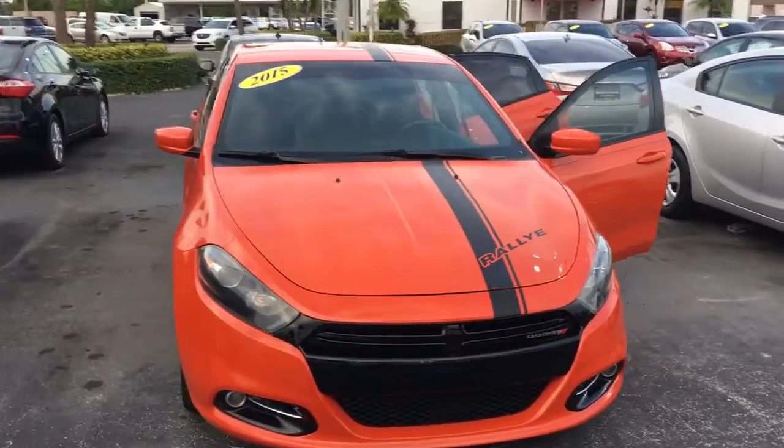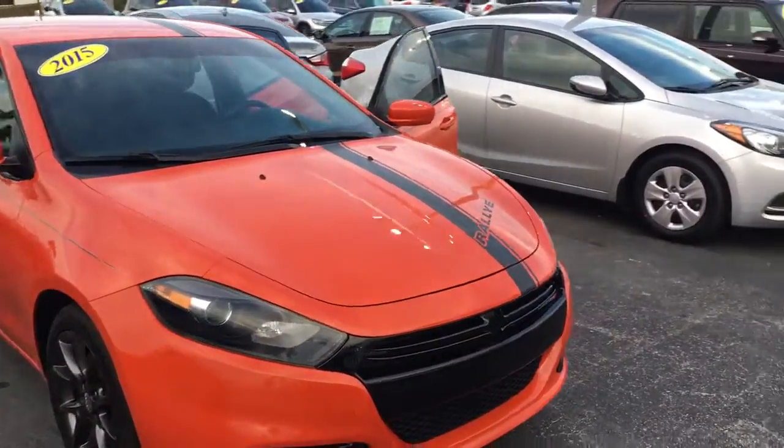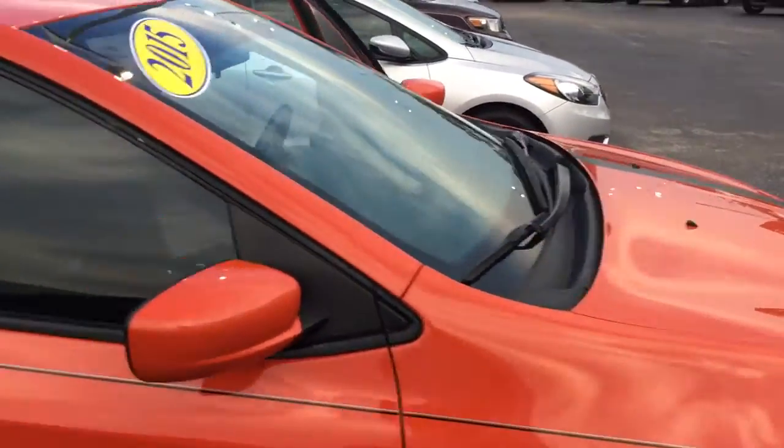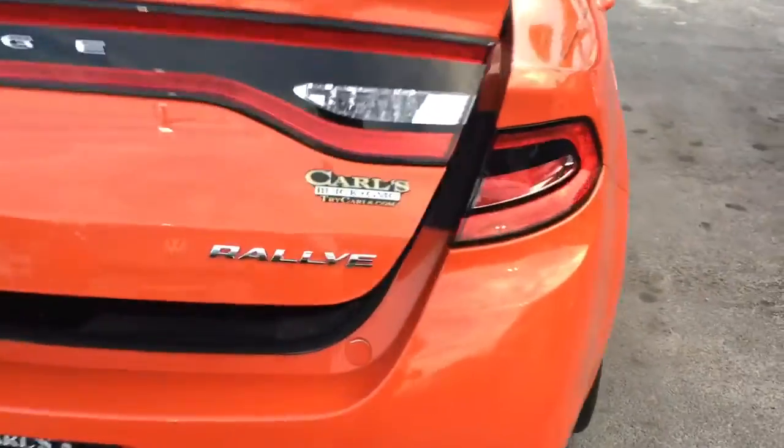Hello, my name is John Dee from Carlsbad GMC. I just want to show you my short video. There's a 2015 Dodge Dart we have in stock here. This is a Rally edition.